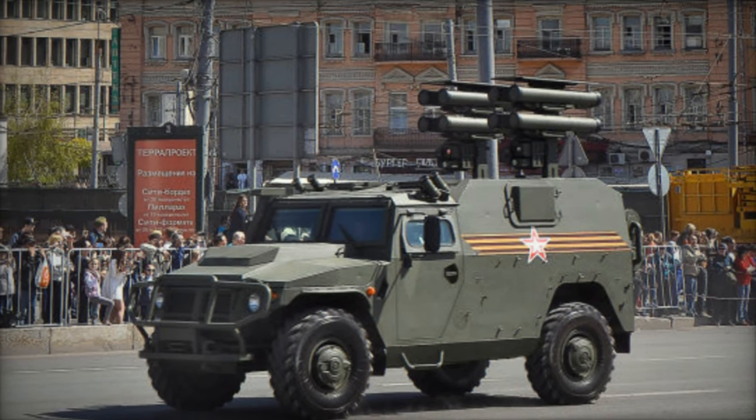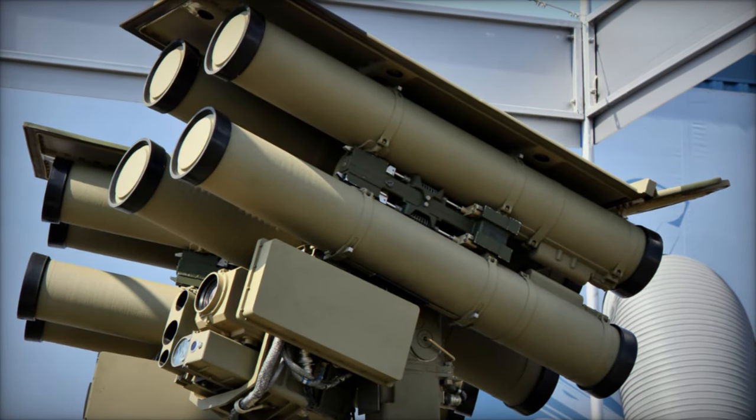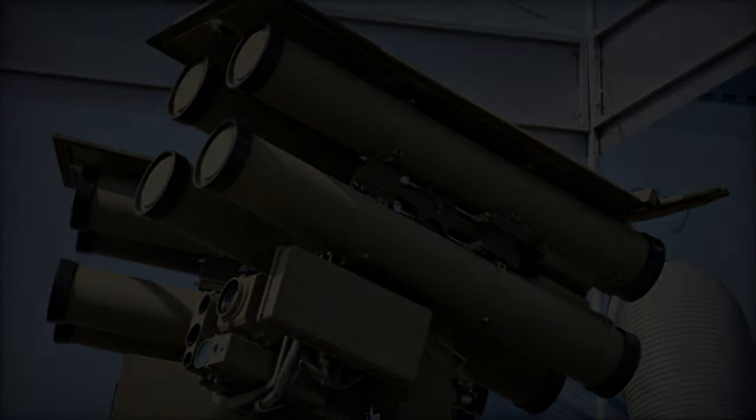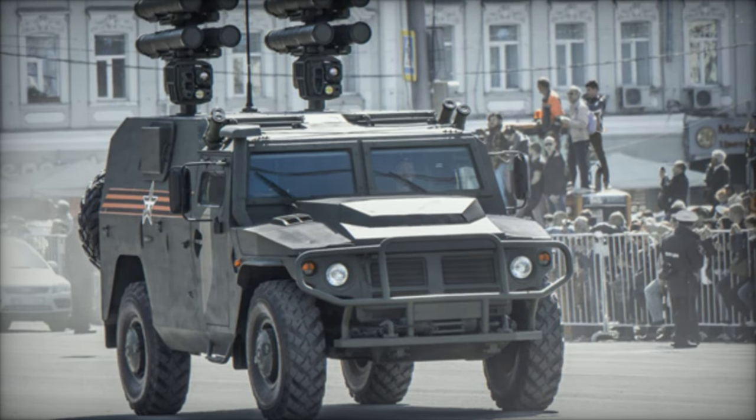At the heart of the Kornet D's effectiveness lies its precision guidance system. Equipped with advanced laser beam riding guidance, the missile can accurately track and engage targets with pinpoint accuracy. This ensures a high probability of hit even against fast-moving or heavily armored vehicles.